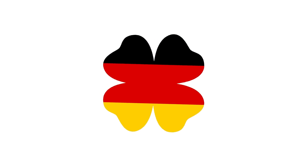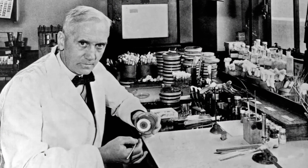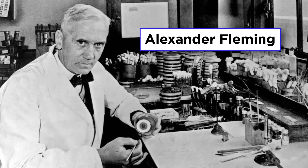The next breakthrough came purely by accident, and it occurred not in Germany for a change, but in Britain. Many people know the story of Dr. Alexander Fleming,